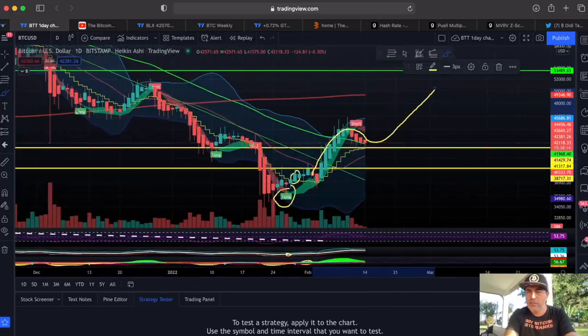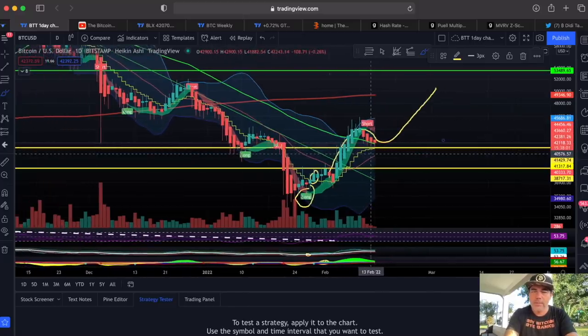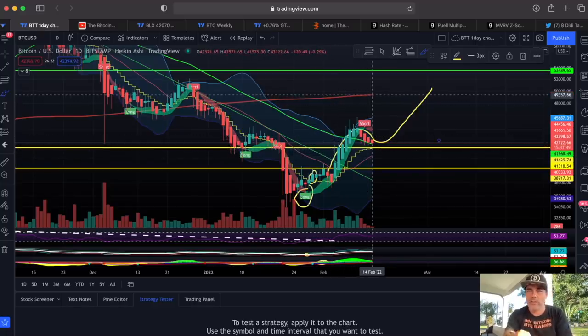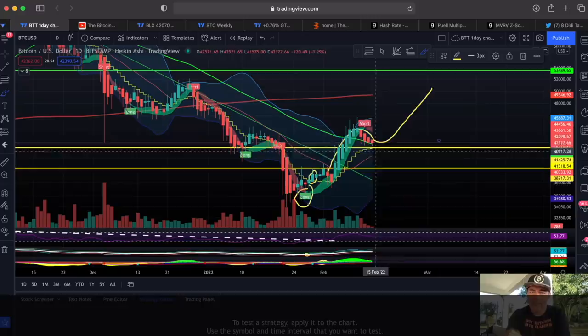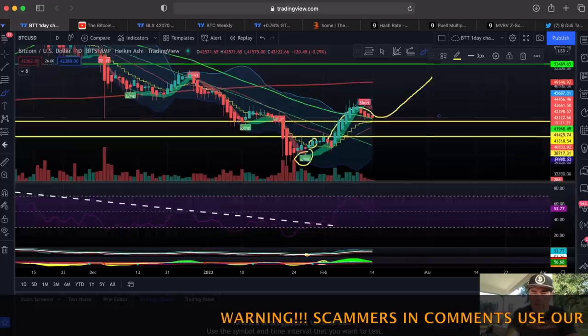Zooming out to the daily chart — some days ago I made a video where I told you we'd probably go up, retest the yellow horizontal line, and then go up again. That retest is exactly what we're seeing now. Once we break above the yellow stepping line, we go for the first yellow line target, then the second yellow line, then the green line, and the red line. My target is 49k, but I told you we would retest it first before going up.